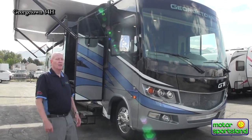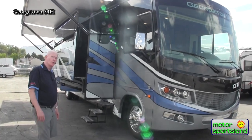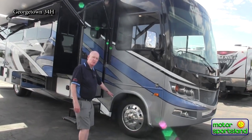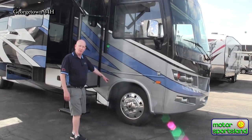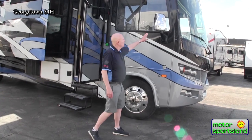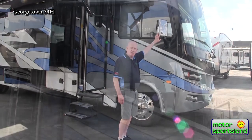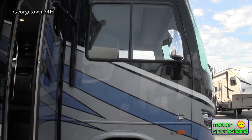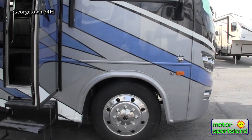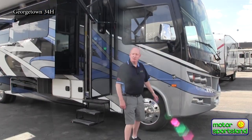On this 34H, it comes with a larger chassis — this is a 22,000-pound chassis. You'll notice it's got the 22.5-inch tires and wheels, and the Alcoas come standard on this unit. It has the stainless finish on the mirrors, which gives it a much higher-end look. You also have a backup camera and side cameras to make driving a lot easier.